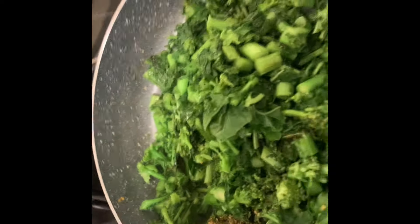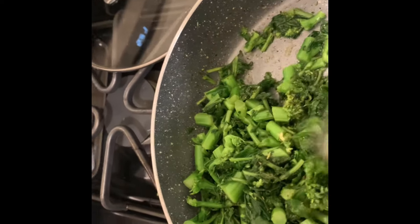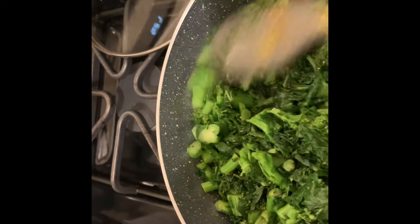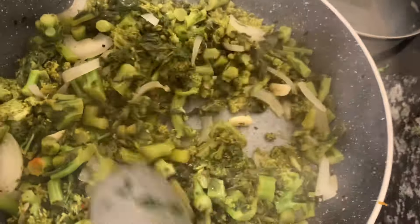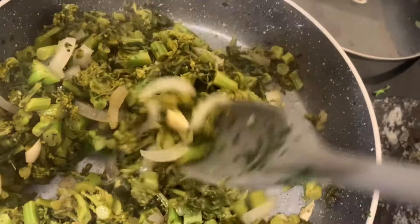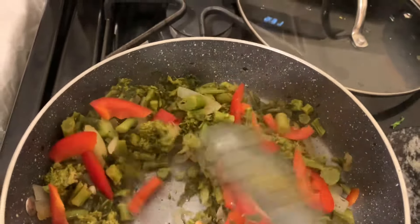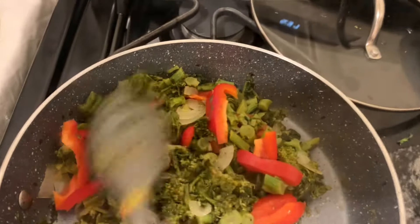I'm going to add the bell pepper at the end — I am not cooking the bell pepper in this. I want the bell pepper to be fresh, just to make sure I maintain all the nutrients that I can get from it. I'm going to cover this for a minute and then this is done. Let me add my onion and garlic. Now that this is done, I'll turn off the stove and add my bell pepper — the stove is off — so I mix this in, because you want to get as much nutrients from these vegetables as you can.